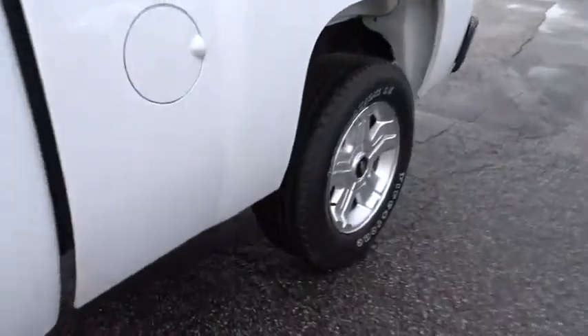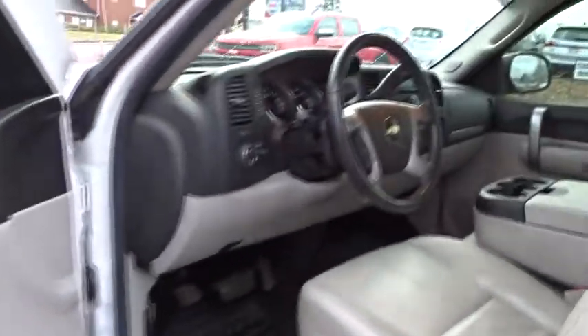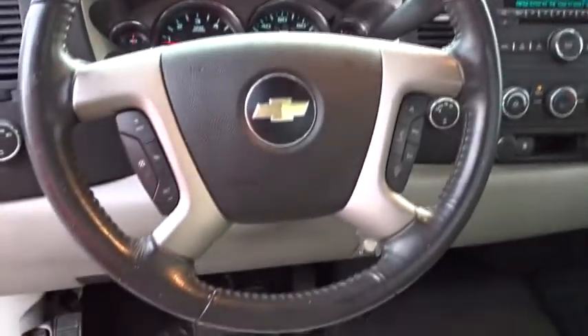Keyless entry, leather wrapped steering wheel, adjustable steering wheel, power steering, four-wheel drive, cruise control, floor mats, AM-FM stereo radio, power windows.